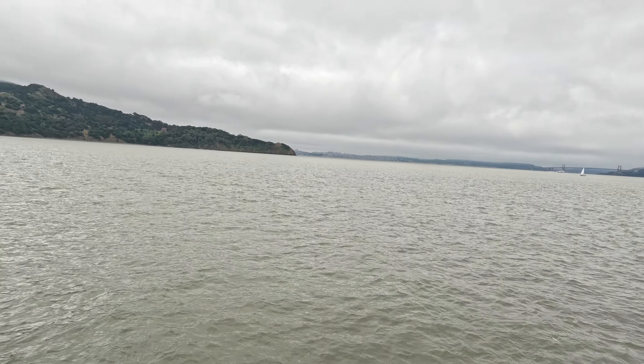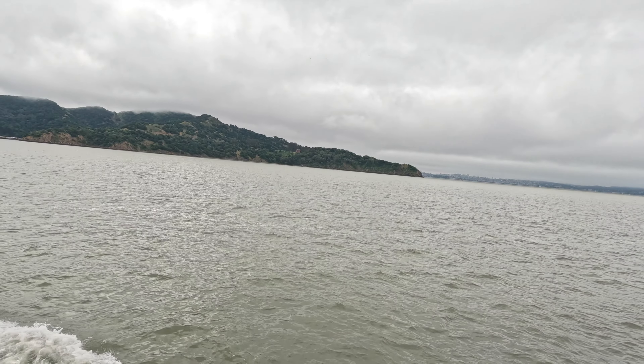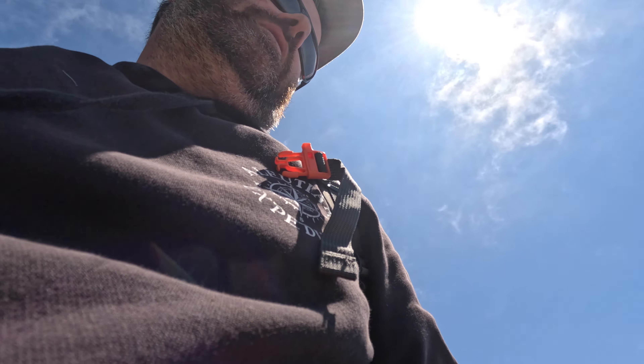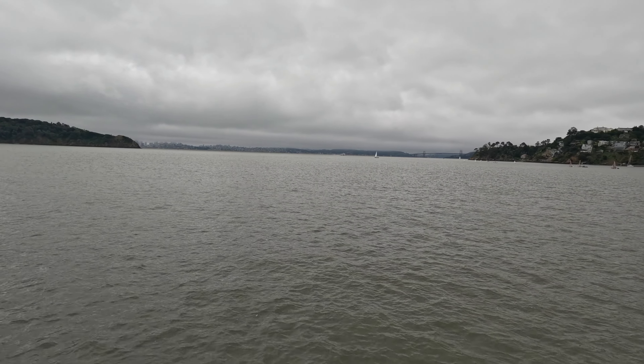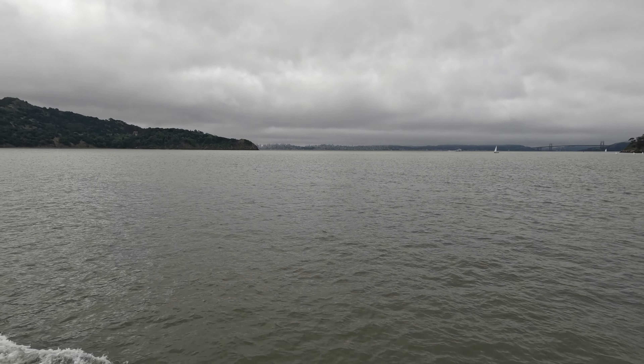We're coming into the island here really quickly. Short little ferry ride. What's going on everybody? I'm not out fishing today. I'm out here with my wife on Mother's Day — might be a little bit before I get this video posted — but we're at Angel Island. We're checking out, riding the perimeter with the kids on the bikes. Just having a good time. Hope you guys enjoy. There's the gorgeous Golden Gate headed to Angel Island.